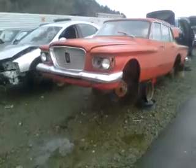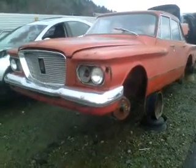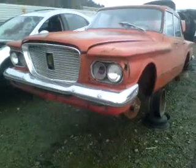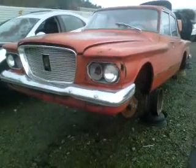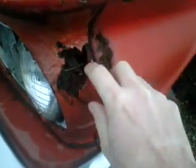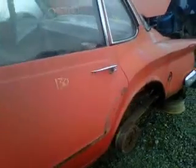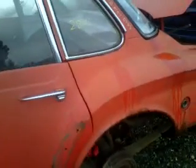Well guys, this is something you don't see at the auto wrecker very often. Take a look at this one here — it's like an old Valiant. Apparently my dad had one like this back in the day. She's been parked in somebody's yard for a long time. Let's see what year it is — 61 Valiant.